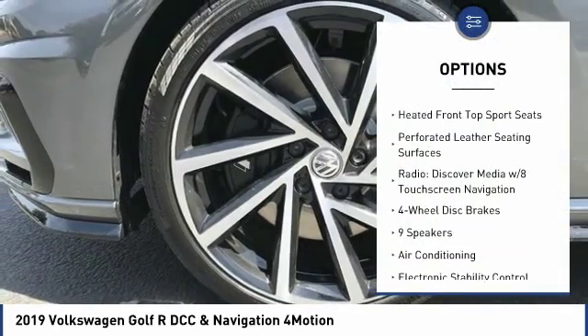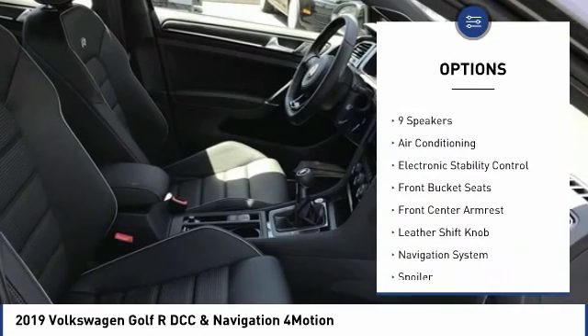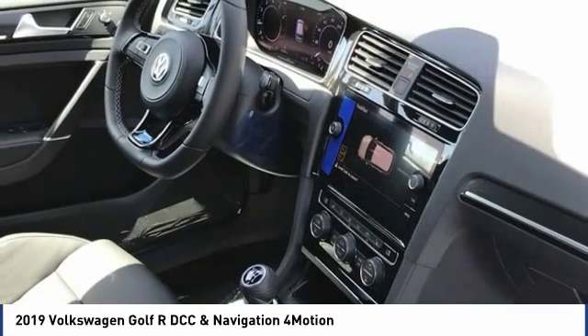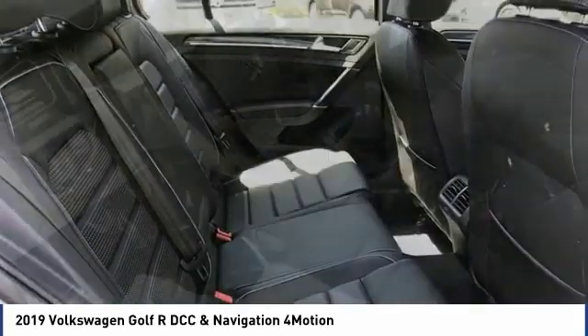Navigation system, traction control, power passenger seat, air conditioning, dual airbags, power steering, four-wheel disc brakes, active suspension system, compass, and power windows.